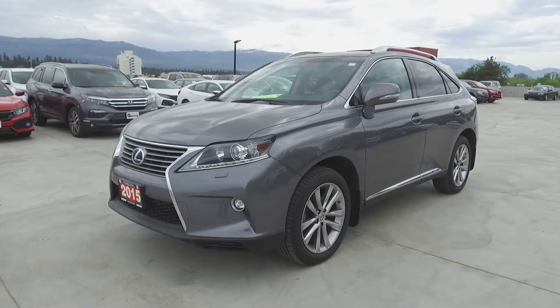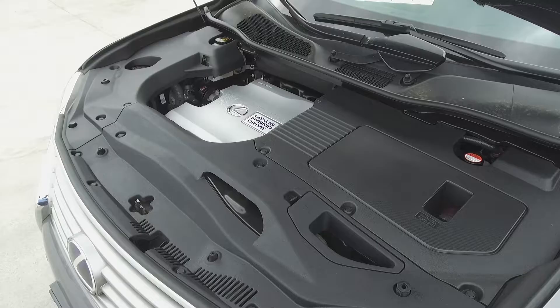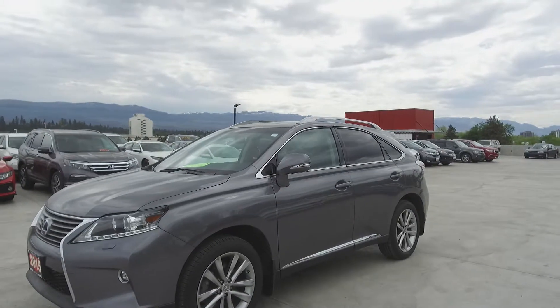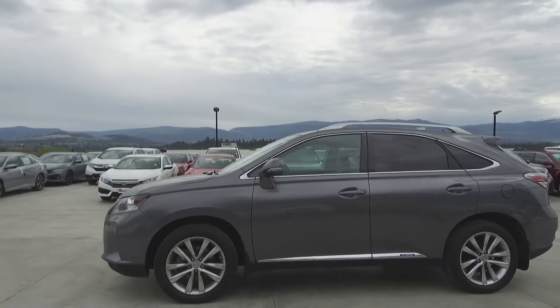Hi, my name is Chris from Harmony Honda, and we're taking a look at a pre-owned 2015 Lexus RX 450H. Under the hood, we have a 3.5 liter V6 Lexus Hybrid Drive. This Lexus is an electric and gas hybrid, and comes with roof rails and all-weather floor mats.